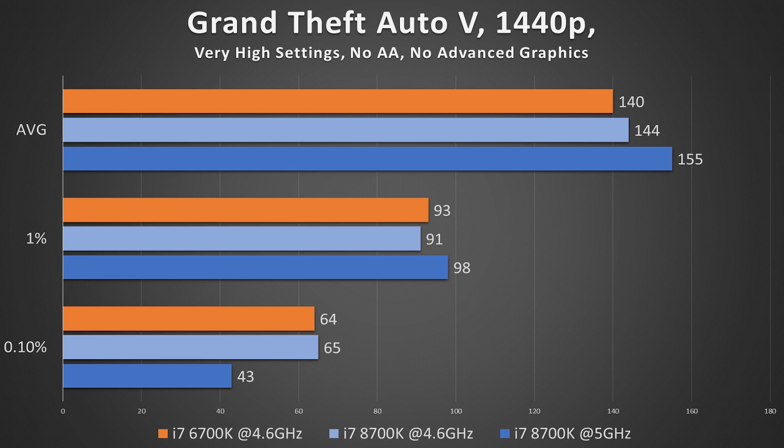Now let's jump into the games. I always start with GTA V because it's a pretty good balance of both GPU and CPU horsepower, especially at 1440p. With settings at very high and no anti-aliasing, the 8700K at 5 gigahertz scored 155 FPS on average — a frequency GTA loves. The 4.6 GHz run scored 144, and the 6700K scored 140. The difference between the two at the same frequency is pretty much negligible, and that carries over to the 1% and 0.1% lows as well.